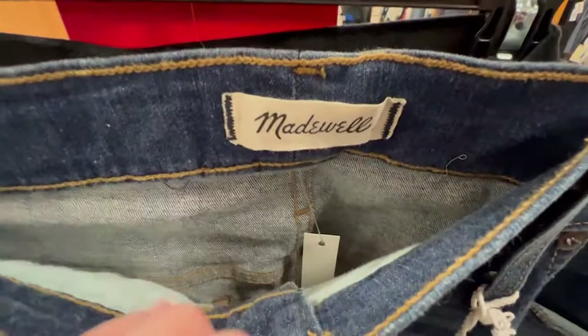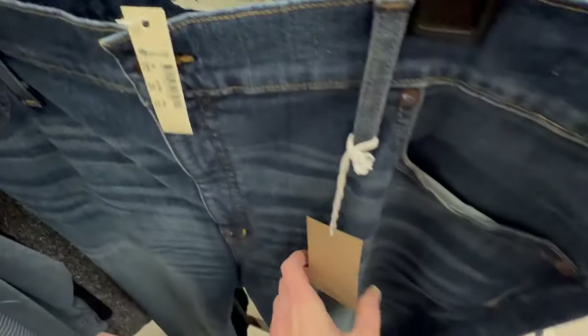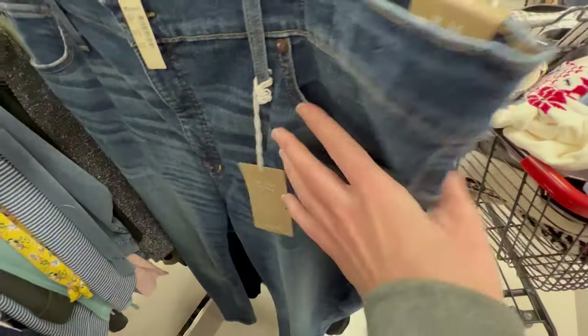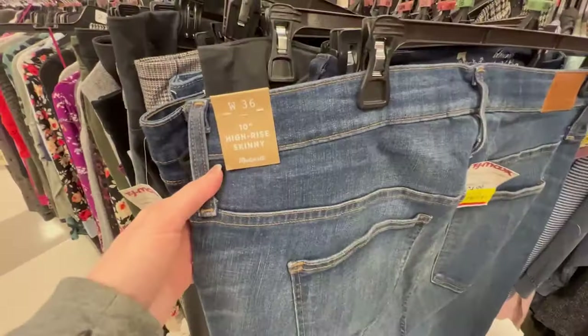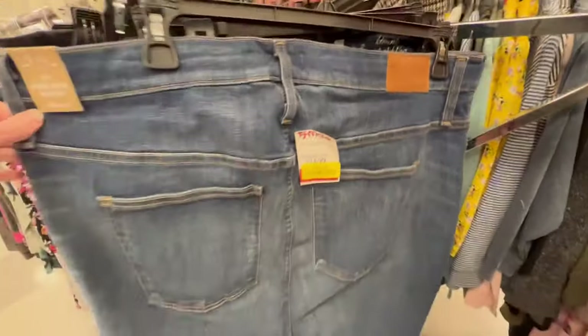Madewell 10-inch high-rise jeans are one of my favorite things to pick up if I can find them at TJ Maxx, especially at a good price. These were marked down to $16 on clearance and they are a plus size 36, so I did decide to get them. I am very surprised that they are still available for sale, but I do have them priced pretty high at $72.